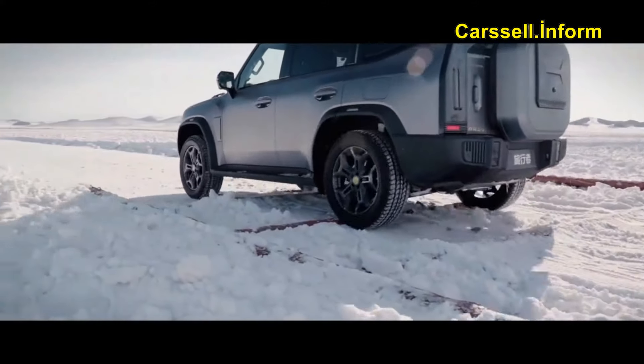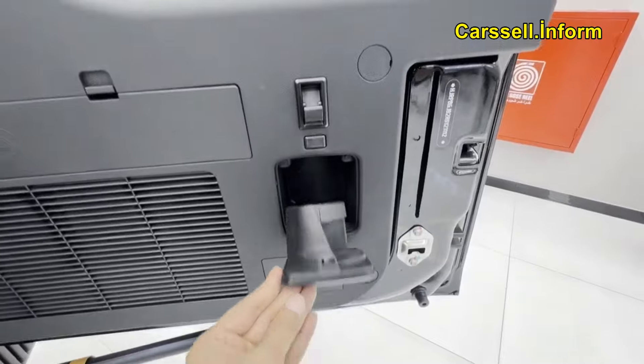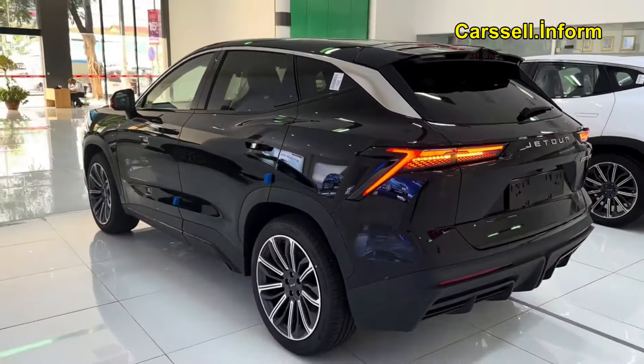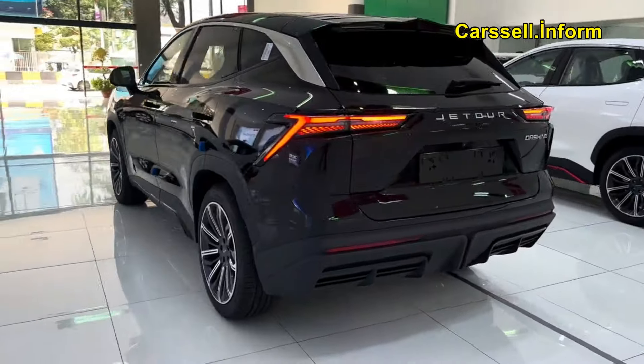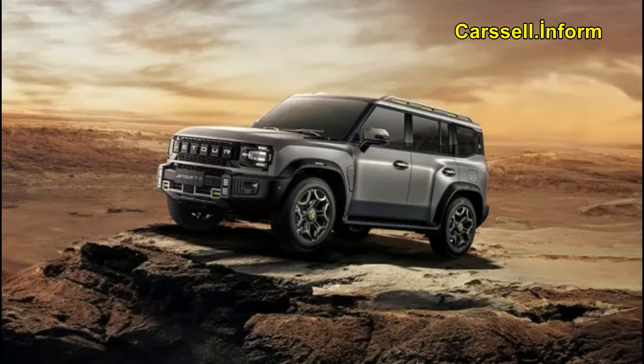Comprehensive airbag system: elevate passenger safety with the Jettour T2's comprehensive airbag system strategically placed throughout the vehicle. These airbags offer enhanced protection in the event of a collision, prioritizing the safety and well-being of all passengers.